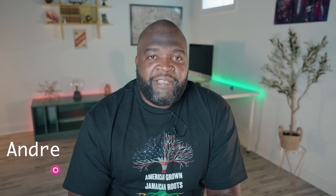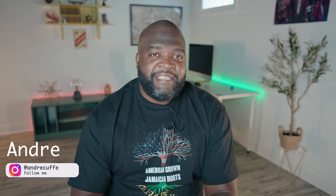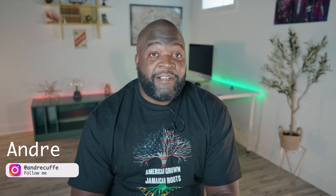What's up guys, it's your boy Andre and on this channel we teach the language of Jamaica. If this is your first time here, consider subscribing.